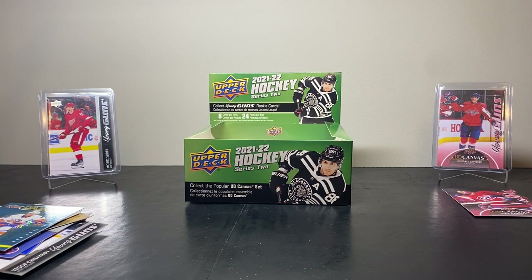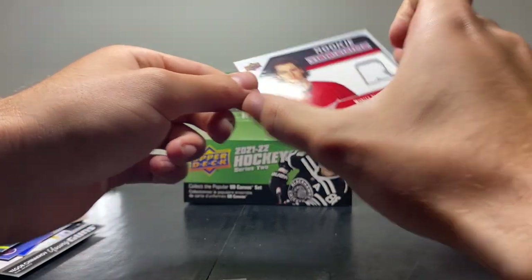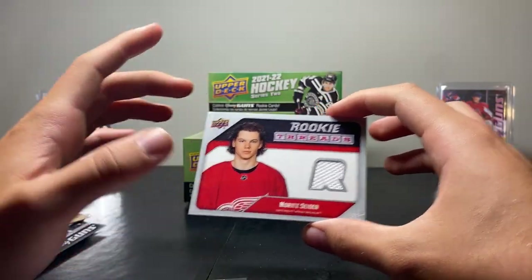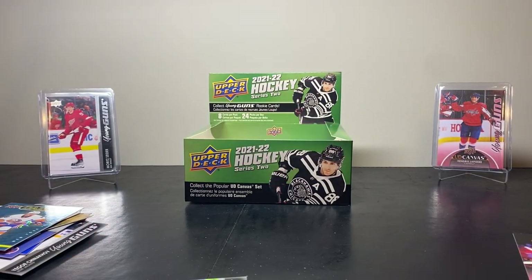Guys, that was kind of nuts — we had some crazy hits in that box. We had the Lucas Raymond Young Guns, a Moritz Sider Rookie Retro Threads Rookie Jersey Card, and on top of all that the Cole Caulfield Young Guns Canvas. Drop a comment if you think I did insane on that box — I think I did pretty well. Don't forget to subscribe — I have a goal for this video to do better than the other retail box on my channel. Go Habs go — I'm CrazyCardCollector97, follow me on Insta, subscribe, see you later, bye bye.